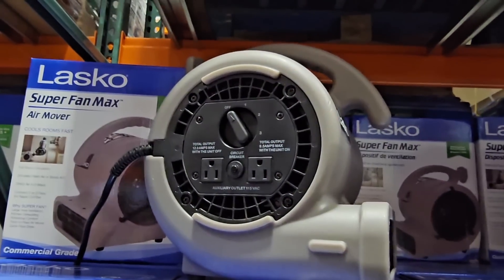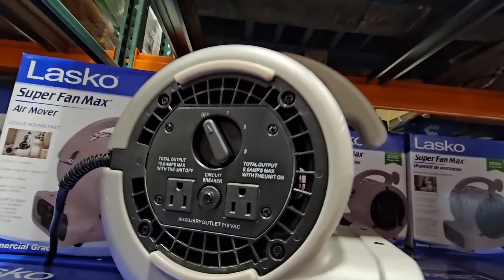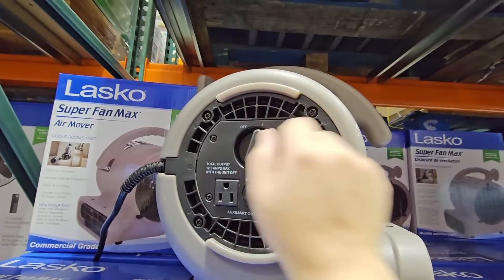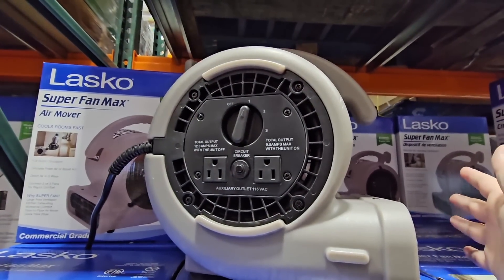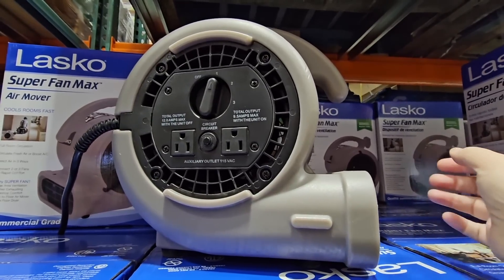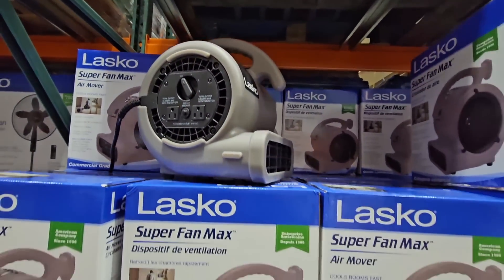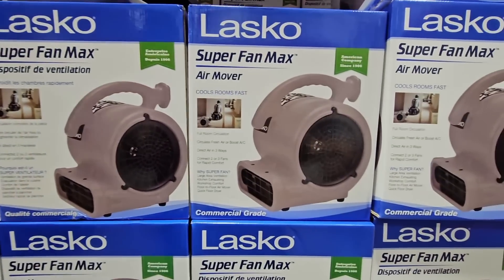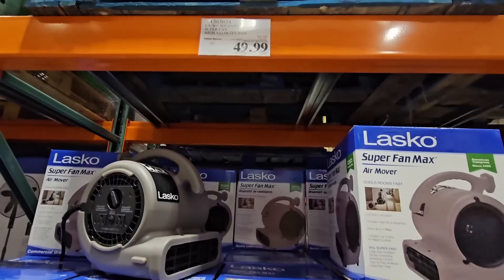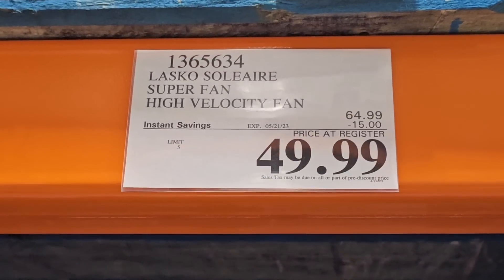Let's get started with the first one — the Lasco Super Fan Max. This is a really awesome fan. Costco does carry this off and on, it is a seasonal item. It has two additional outlets, three settings. I turned it on, I'm feeling the air. This is such a great item and right now it is on sale, so that makes it even better.